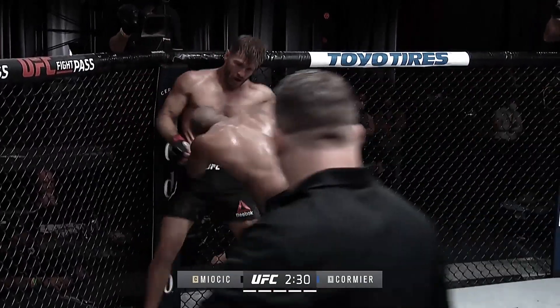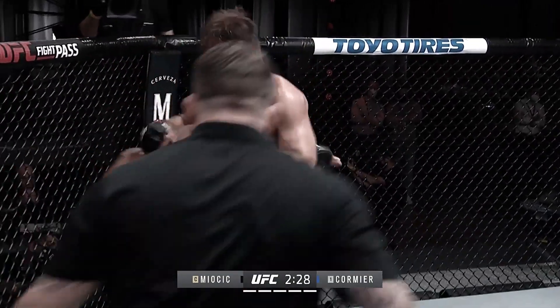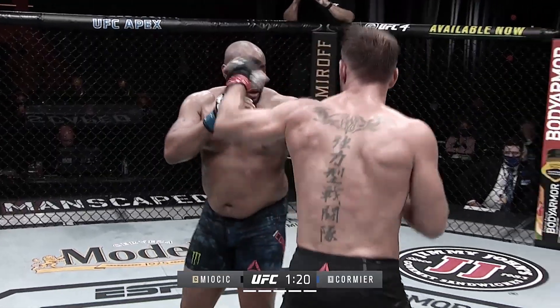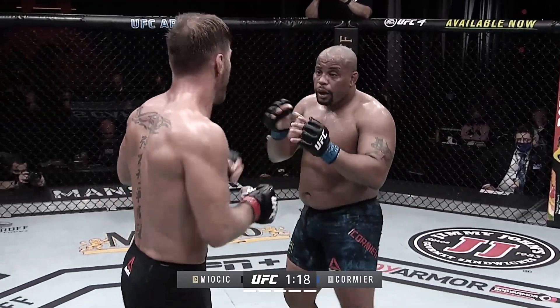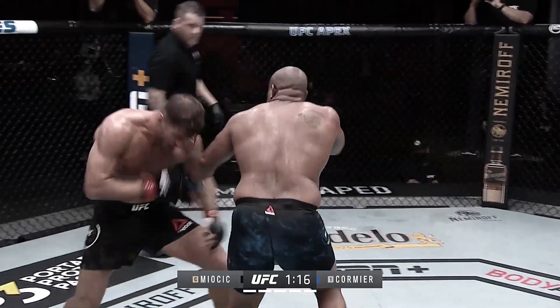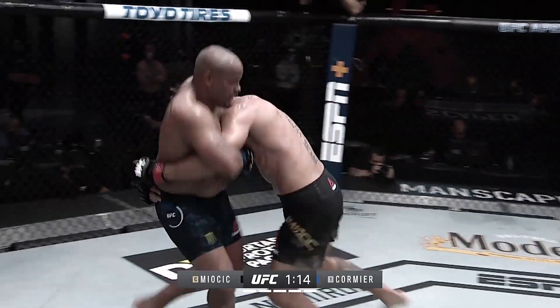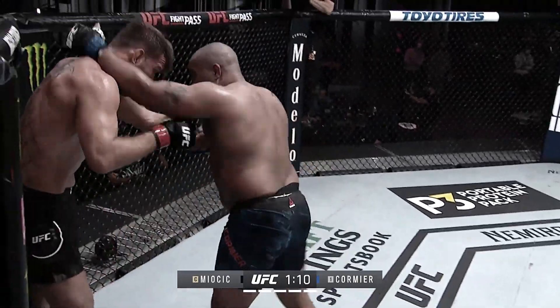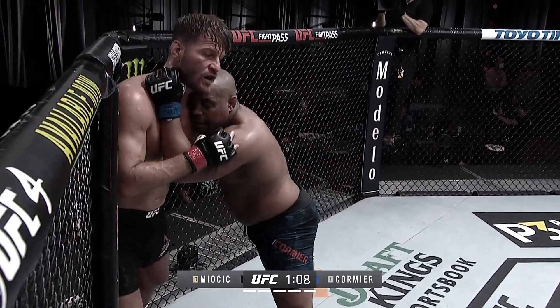Beautiful right hands by DC. Stipe's got the hands down. Take him down! Huge right for Miocic. Nice defense by DC. He stuffed all six of Miocic's takedown attempts tonight.